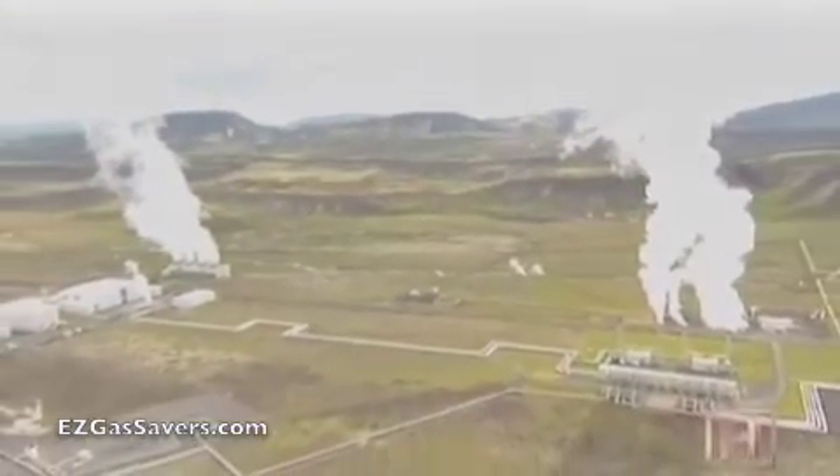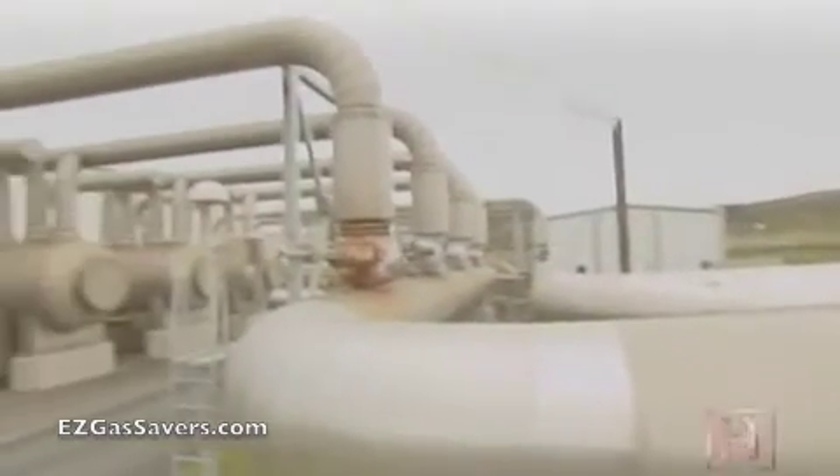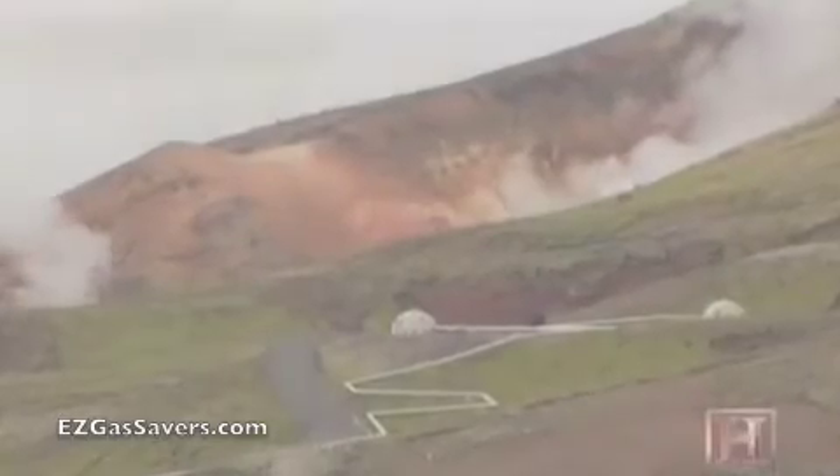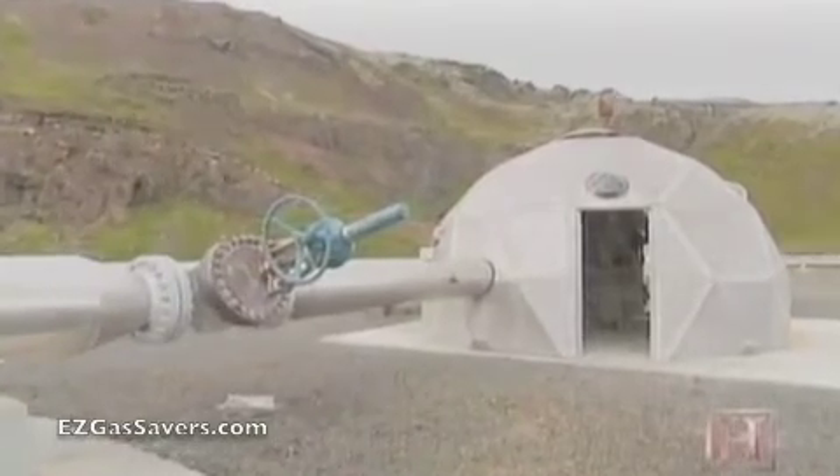The Nesjavellar power plant is a dual-use facility. It taps geothermal energy to provide electricity as well as hot water. Both end products begin here, in one of 15 boreholes, drilled as far as 6,000 feet below the surface.